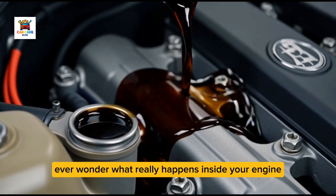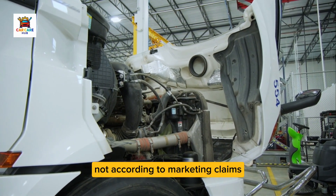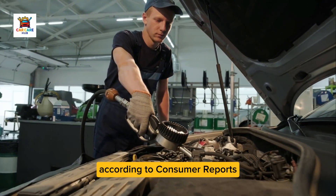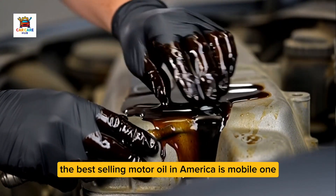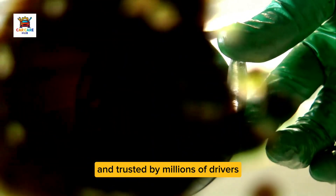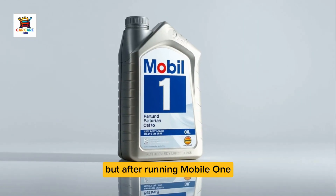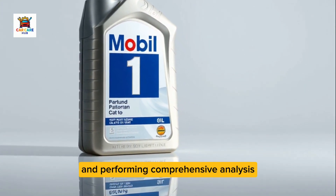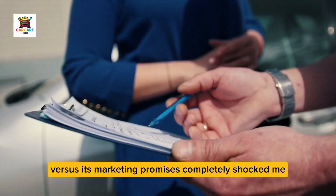Ever wonder what really happens inside your engine when you run the so-called number one oil for 10,000 miles? Not according to marketing claims, but based on actual teardown inspection and oil analysis? According to Consumer Reports and independent automotive testing, the best-selling motor oil in America is Mobile One, commanding roughly 35% of the synthetic oil market. But after running Mobile One Extended Performance for 10,000 miles and performing comprehensive analysis, what I discovered completely shocked me.